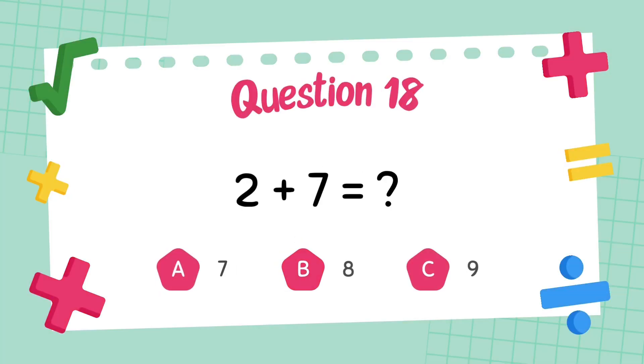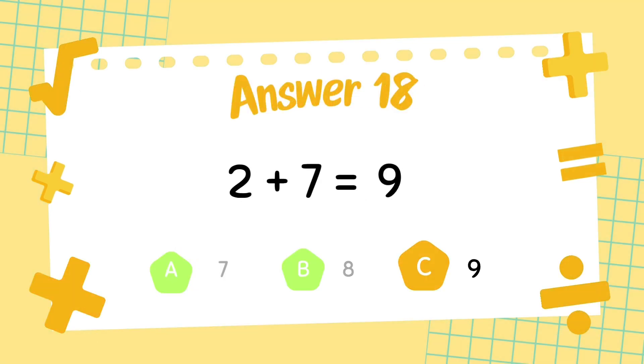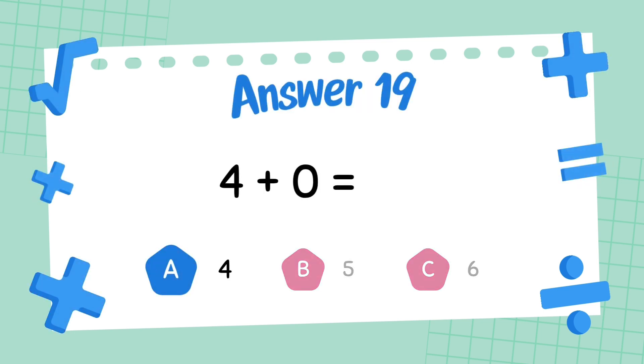What is 2 plus 7? The answer is 9. What is 4 plus 0? The answer is 4.